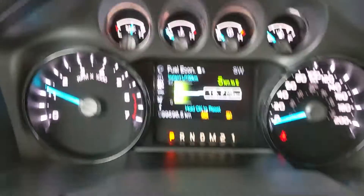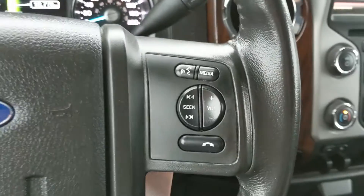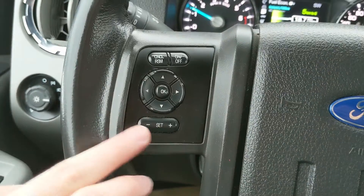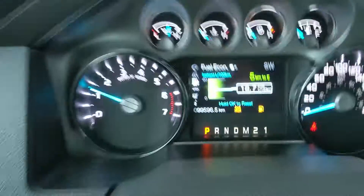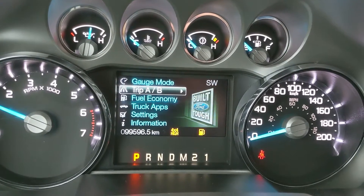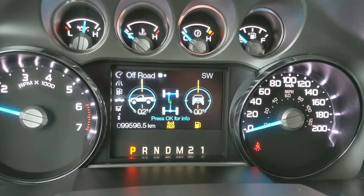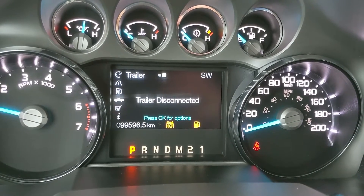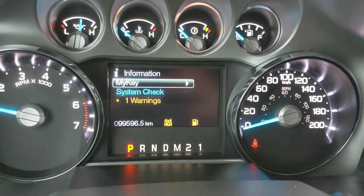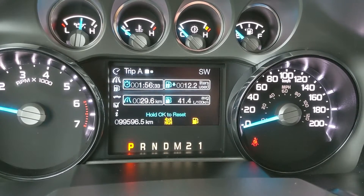Now sitting in the truck with it running, you can see it's sitting at 99,596 kilometers. Moving down to the steering wheel — on the right-hand side you have your hands-free phone and radio controls. On the left-hand side, you have your cruise control buttons, as well as the controls for your center screen, where you can cycle through fuel economy, trip A and B, distance driven, time taken, fuel used, truck apps for off-road and trailer status, settings, and information including warnings such as the low fuel warning which is up right now, but that's not a bother.